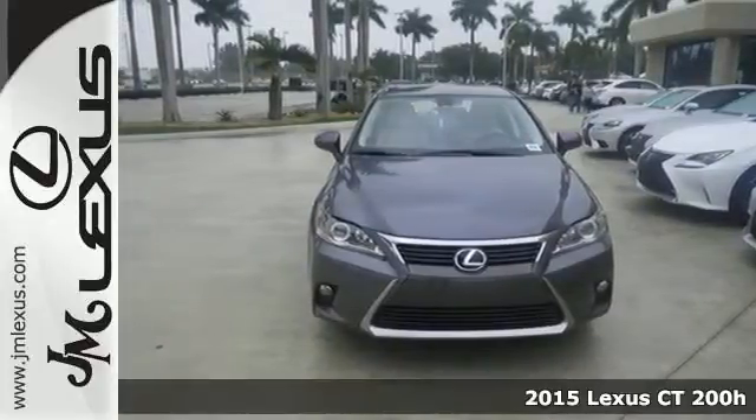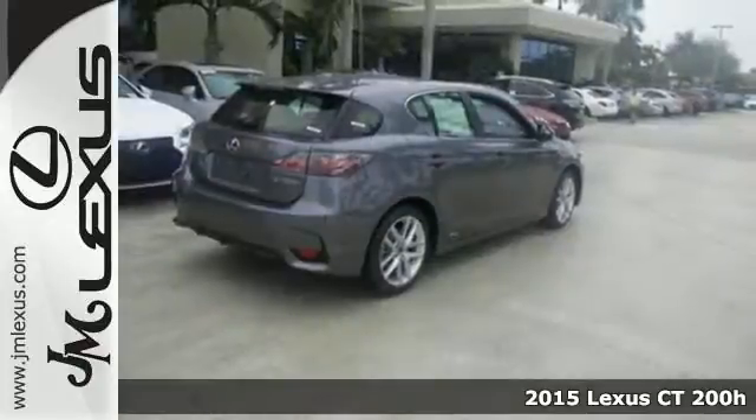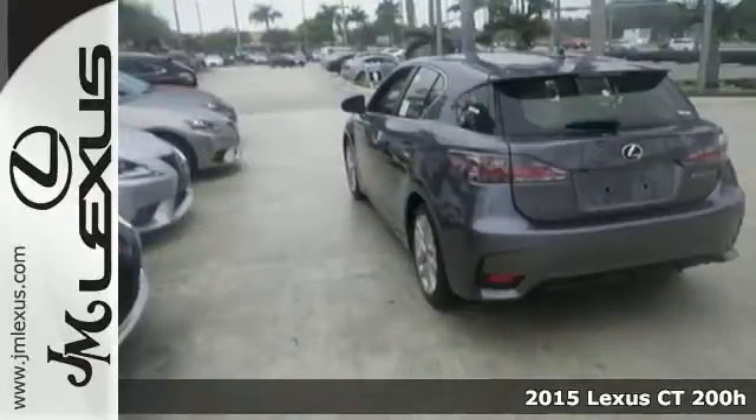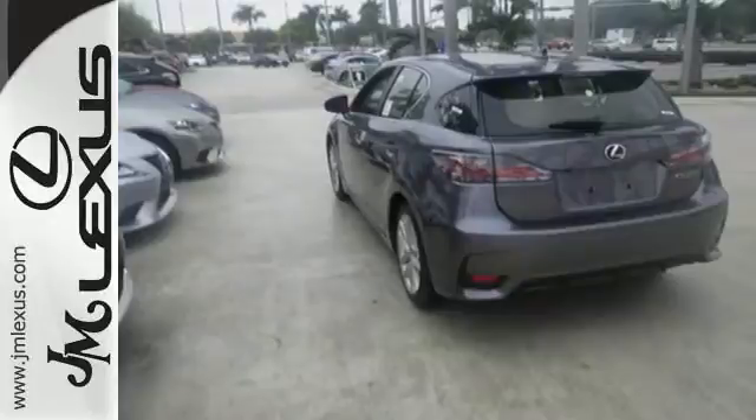Here's a 2015 Lexus CT200H. This efficient and agile Lexus boasts an effortless drive and head-turning style that doesn't come at the expense of versatility.